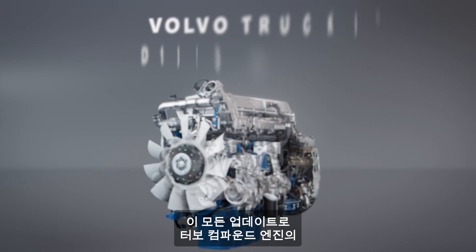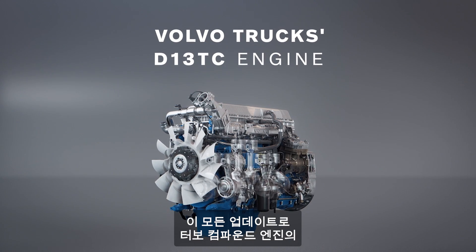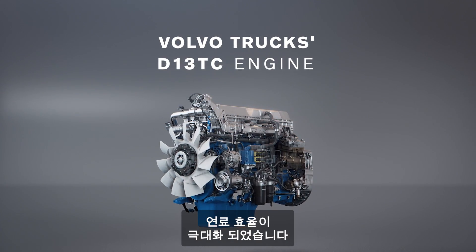Combined, these updates contribute to making the turbo compound engine even more fuel-efficient.